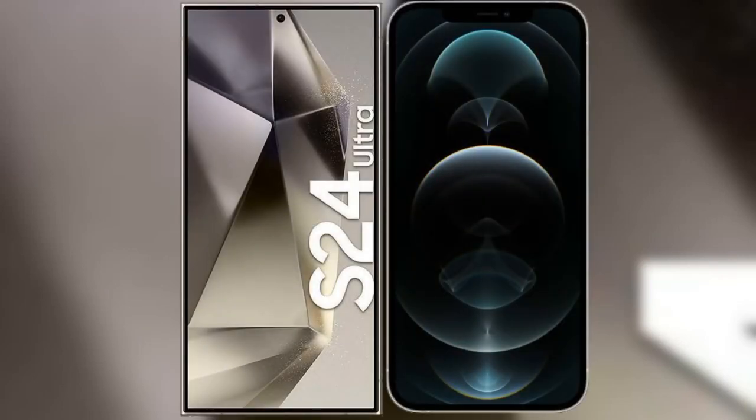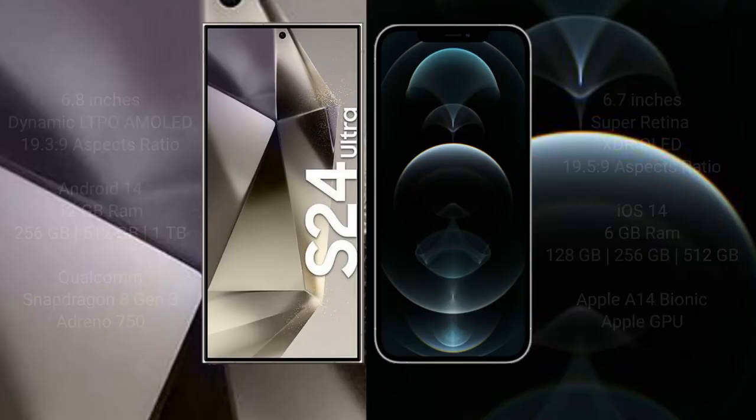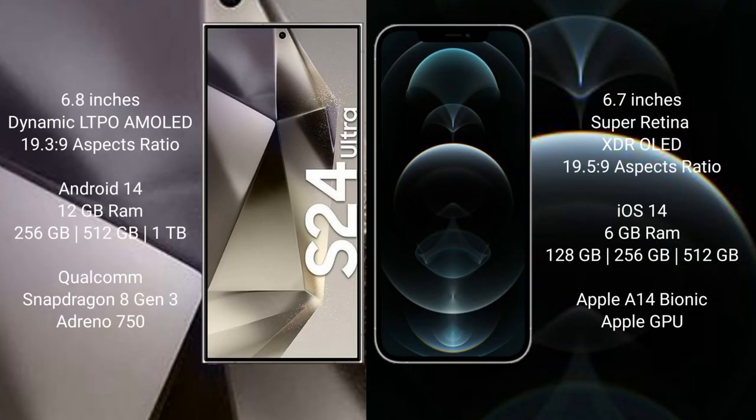I will compare the new Samsung Galaxy S24 Ultra with the iPhone 12 Pro Max. The Samsung Galaxy S24 Ultra comes with a 6.8-inch Dynamic LTPO AMOLED display with an aspect ratio of 19.3:9. The iPhone 12 Pro Max comes with a 6.7-inch Super Retina XDR OLED display with an aspect ratio of 19.5:9.